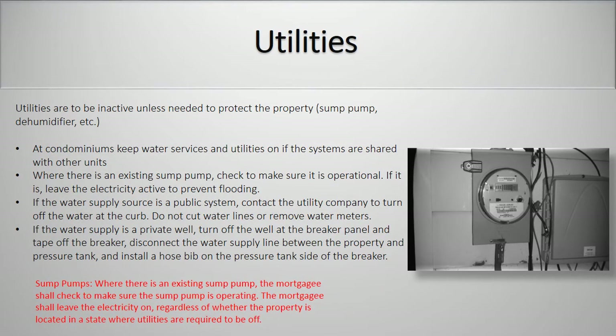Utilities. Utilities are to be inactive unless needed to protect the property — for example, if there is a sub-pump or dehumidifier present. At condominiums, keep water services and utilities on if the systems are shared with other units. Where there is an existing sub-pump, check to make sure it is operational. If it is, leave the electricity active to prevent flooding. If the water supply source is a public system, contact the utility company to turn off the water at the curb. Do not cut water lines or remove water meters. If the water supply is a private well, turn off the well at the breaker panel and tape off the breaker. Disconnect the water supply line between the property and the pressure tank. Install hose bib on the pressure tank side of the breaker. For sub-pumps, the mortgagee shall check to make sure that the sub-pump is operating. The mortgagee shall leave the electricity on regardless of whether the property is located in a state where utilities are required to be off.